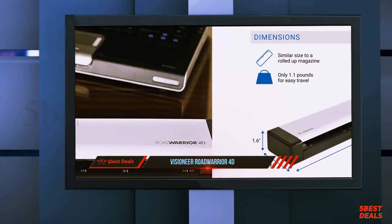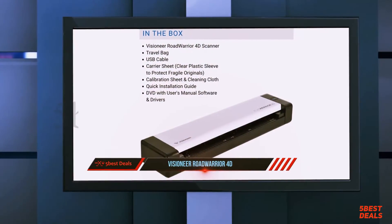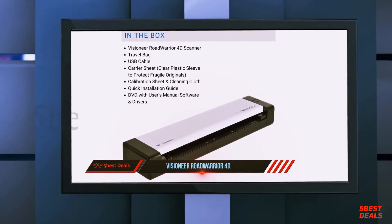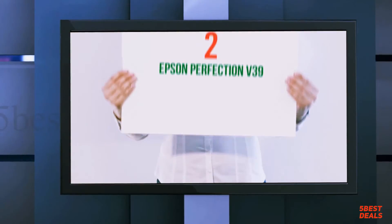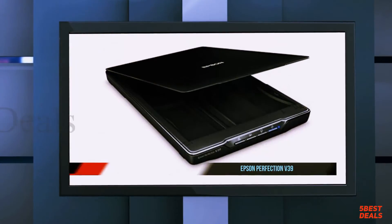The software is compatible with Windows and Mac. The main competitors for this document scanner are the Brother DS-740D and Canon imageFORMULA P-215II. We reviewed both of them and similar products on our website, along with the big desktop Visioneer scanners.